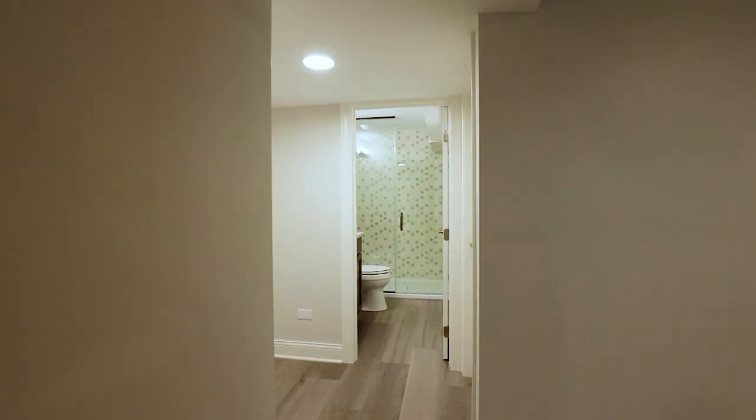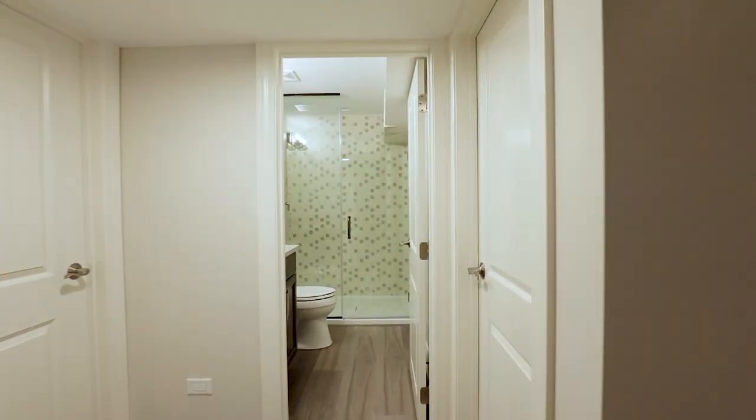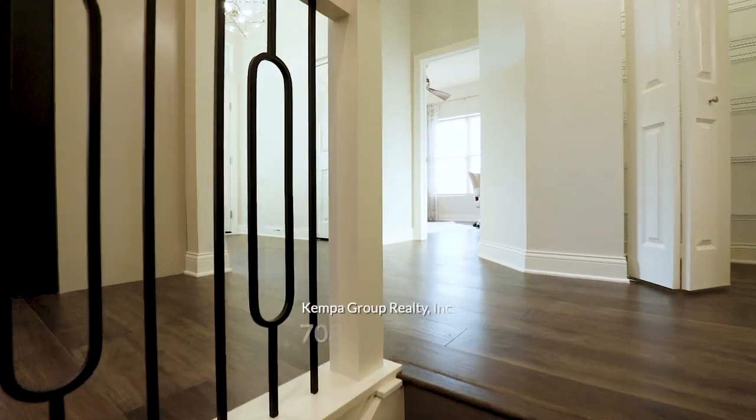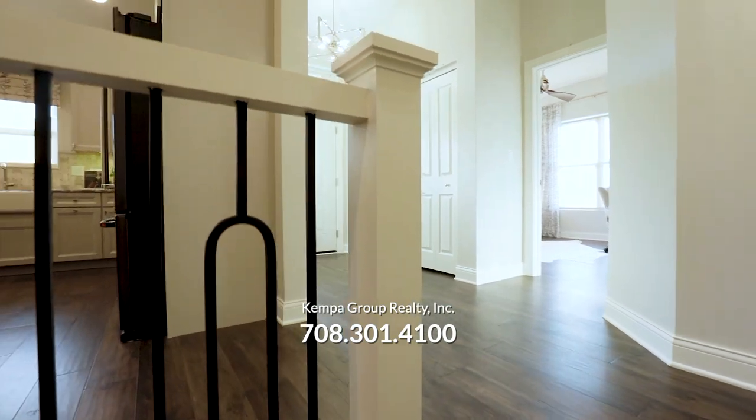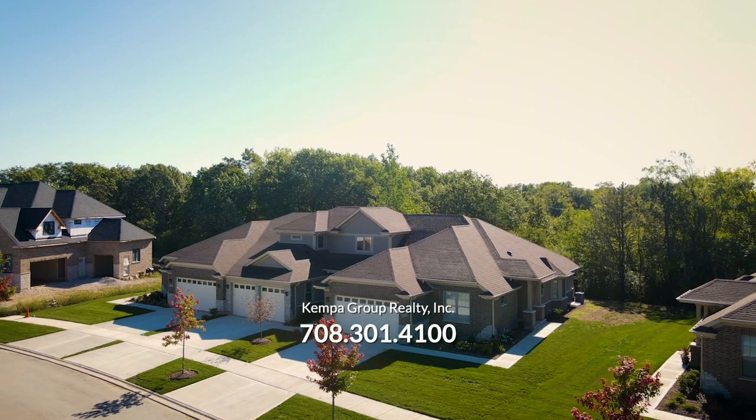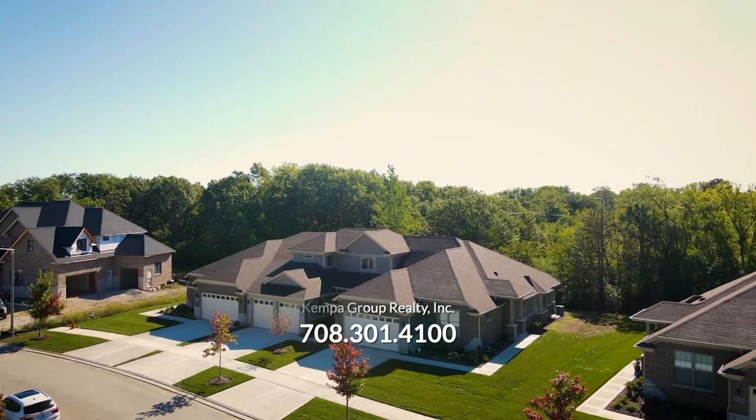Kempa Group Realty invites you to come for a private tour of this Estates of Montefiore townhome sales model and reserve your new custom townhome today. Give us a call right now at 708-301-4100.